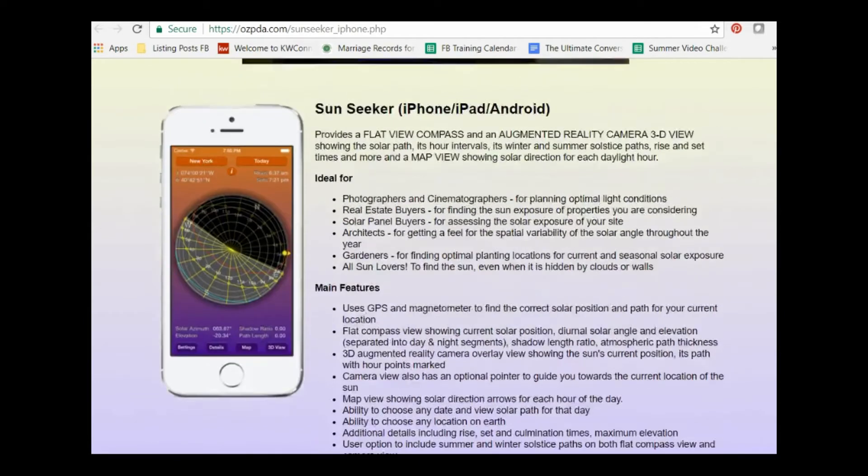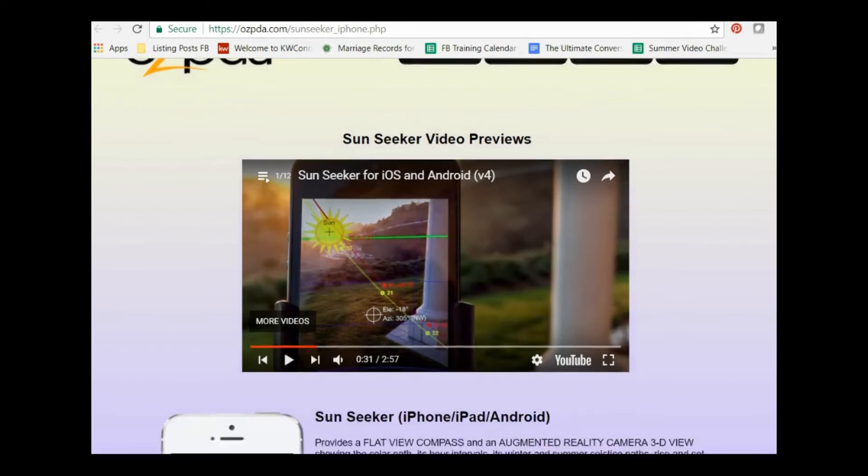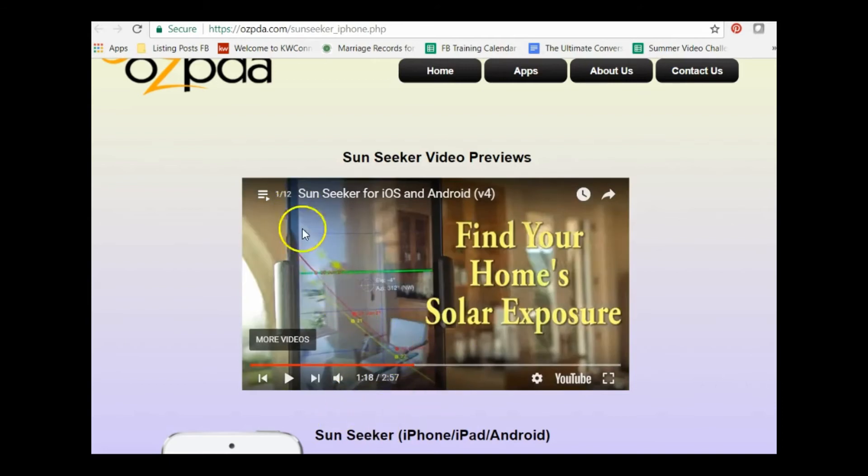The Sun Seeker app is from ozpda.com/sun-seeker. There's a video worth watching — you can hold up your phone, point it toward the back of a pool area, and it'll show the path of the sun. It also shows inside the house where the sun comes through, which matters to some home buyers. This is especially useful for agents in Florida where that question comes up regularly.